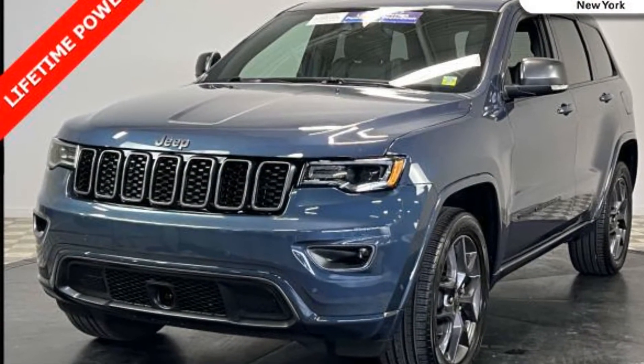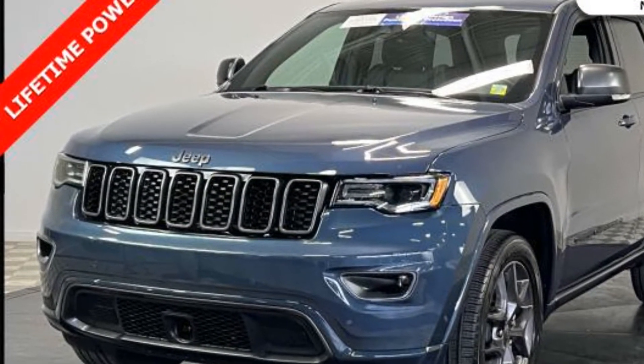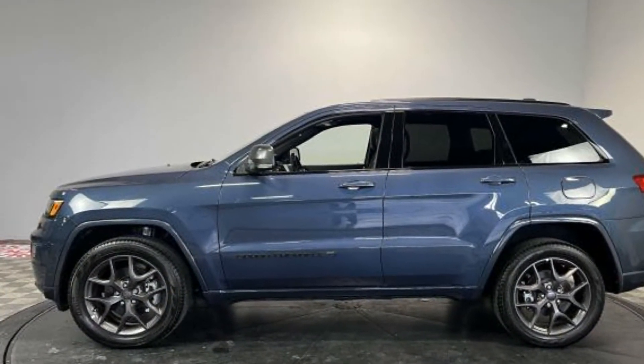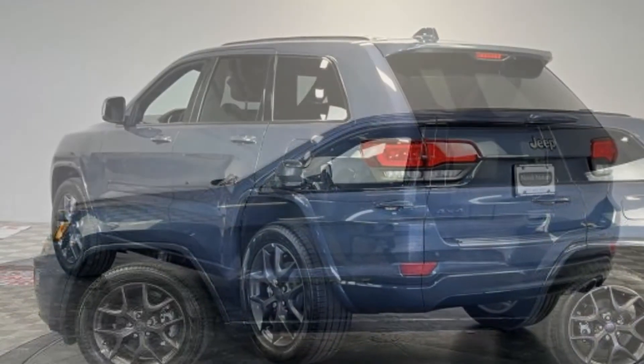Side view mirrors with turn signals. Wi-Fi hotspot. Satellite radio. Navigation. Multi-zone air conditioning. Four-wheel drive. Blind spot monitor. Heated side view mirrors. Moon roof.